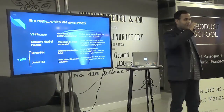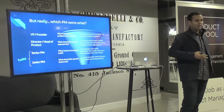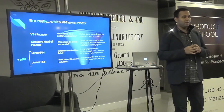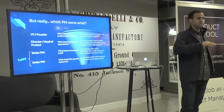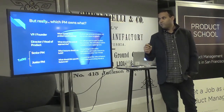But which PM owns what? Depending on where you are in the company, your scope changes and the breadth of problems you're tackling changes. This is true at both large and small companies. At large companies it might be a VP; at small companies it might be the founder.